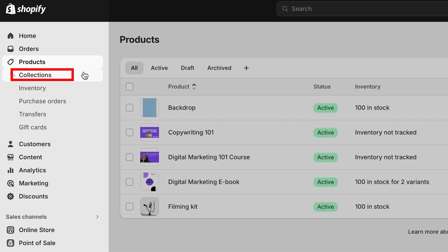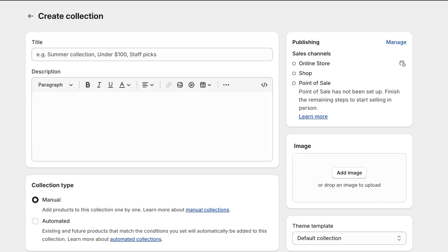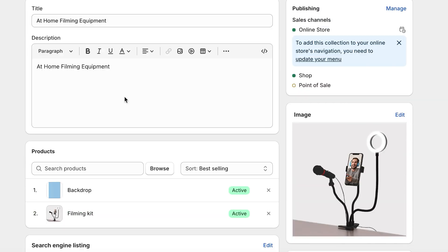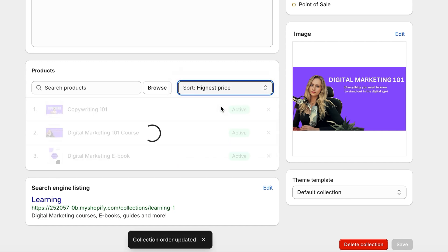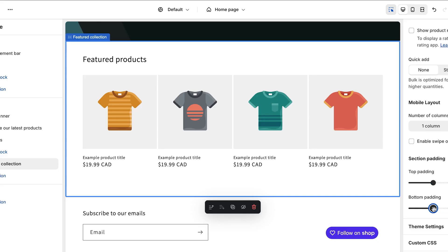Think of collections as a digital sales clerk helping your customers find what they're looking for. To create collections, navigate to the product section in your Shopify dashboard and click the collections button. Click create collection, enter a title and description, then manually select products to include from your product list. You can rearrange the order of products using drag-and-drop by pressing and holding the six dots on the left. Save the changes and make the collection visible on your online store. If you have a lot of products, you can create automated collections by setting conditions based on product attributes like tags, types, vendors, or variants. Don't forget to add previews of these collections on your homepage.